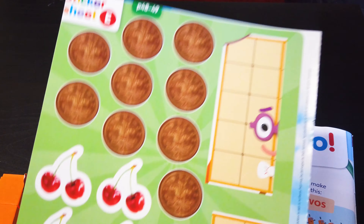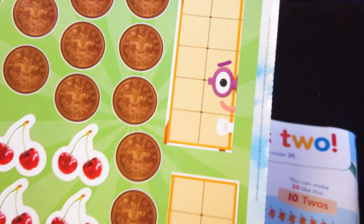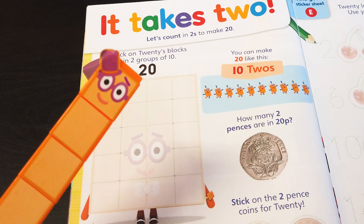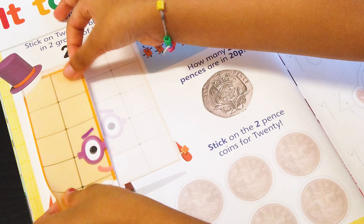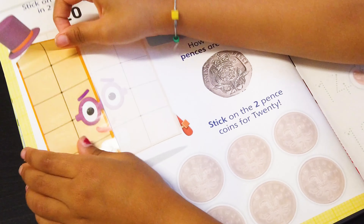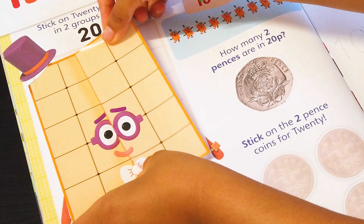I have a cool sticker sheet here with cherries and coins and number block 20! Let's stick! I am 2 groups of 10! I am going to stick one part on number 20 here!